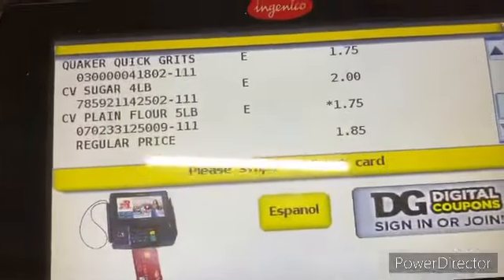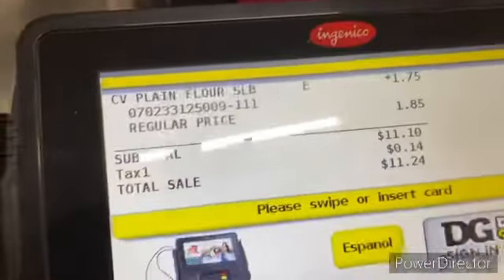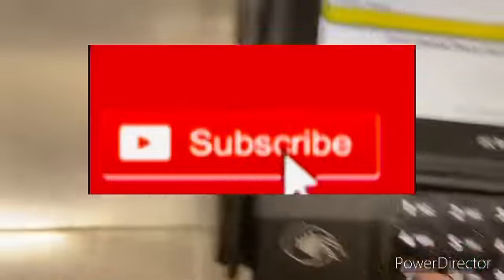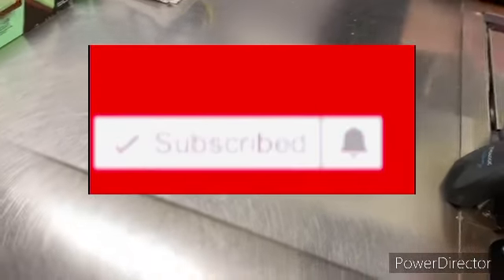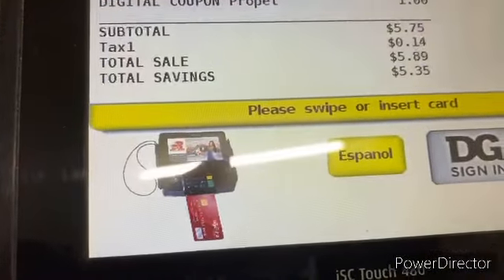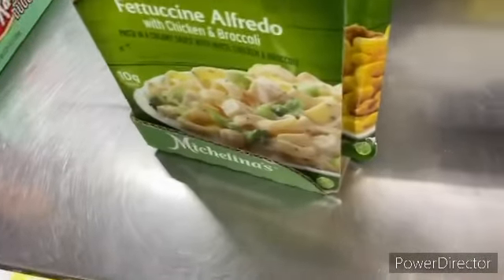I think I just got flour all over me — okay, let's press total. Let's enter our phone number. Okay, I'm done over here. Total is $5.75 before taxes, $5.89 after taxes.